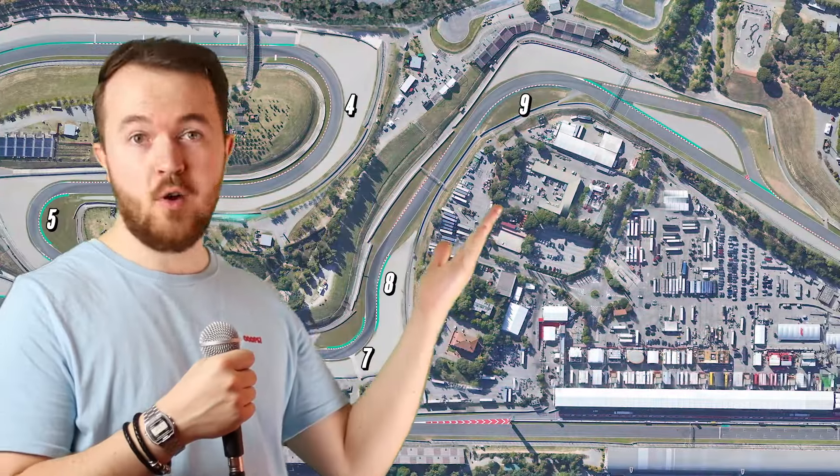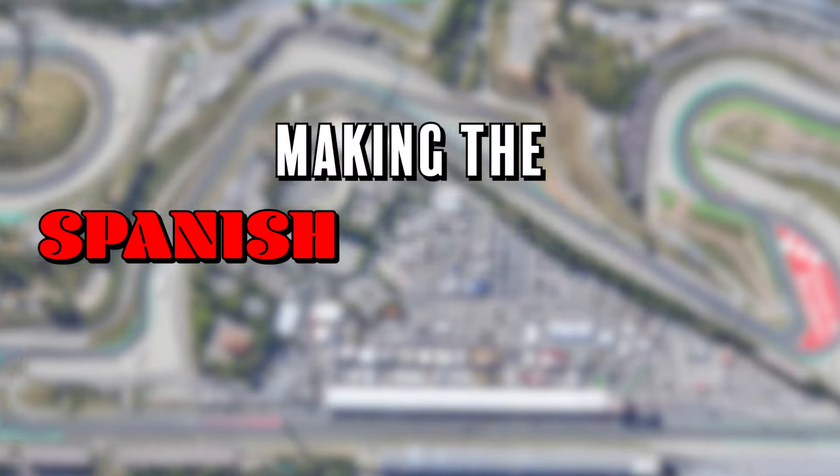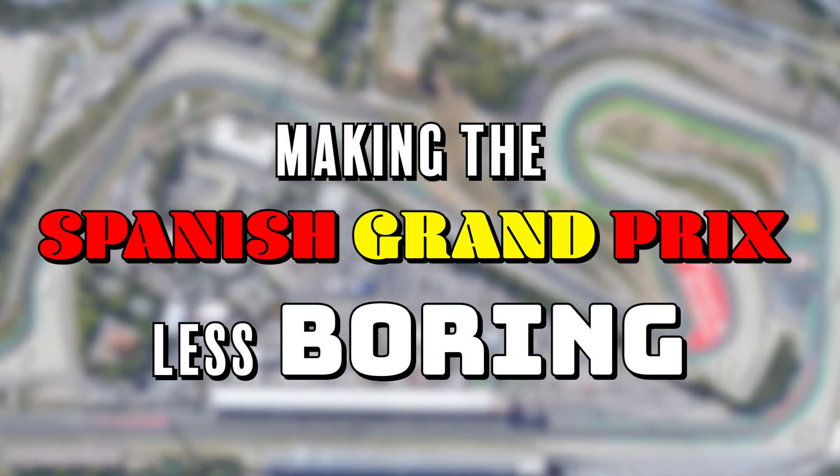But why is that? Well, today we're going to talk about some of the issues the track faces, and then go for a little tour around the track and talk about some of the changes that could be made to spice up races a little bit more. My name is Mr V, I have broken into a weather studio, and it's time to discuss how we can make the Spanish Grand Prix less boring.